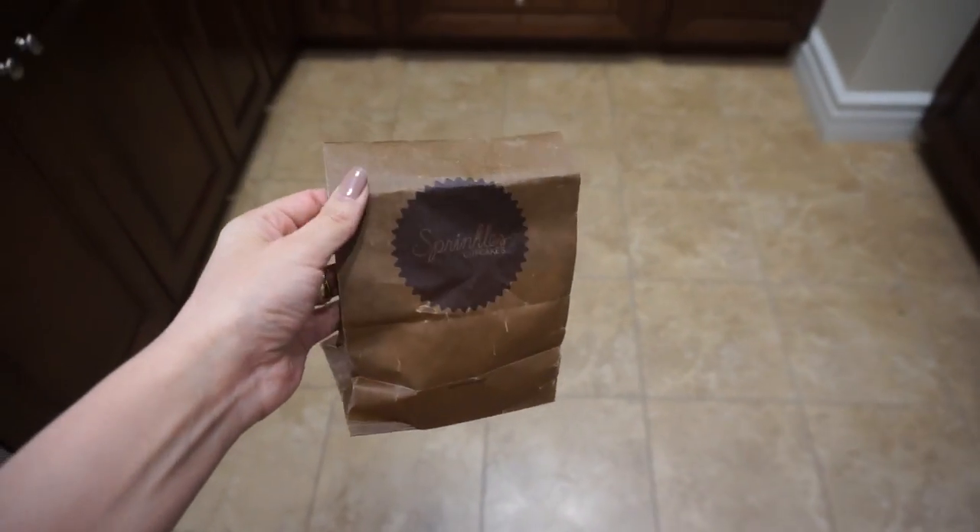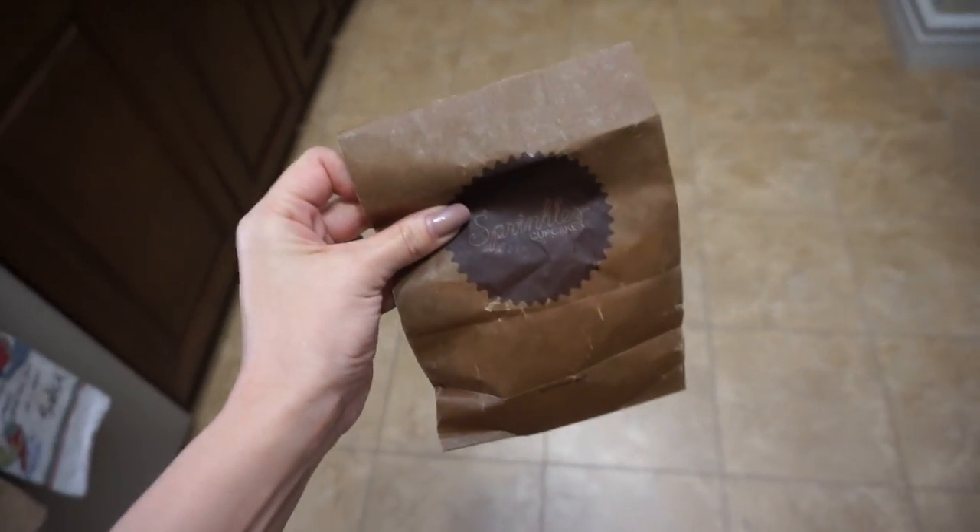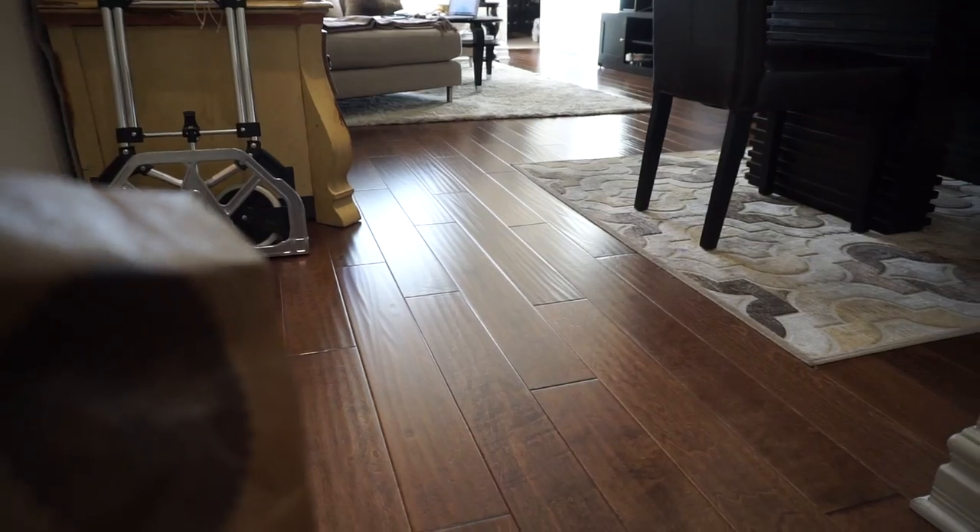I got Pooka a doggy cupcake from Sprinkles — how adorable! He loves these so much.